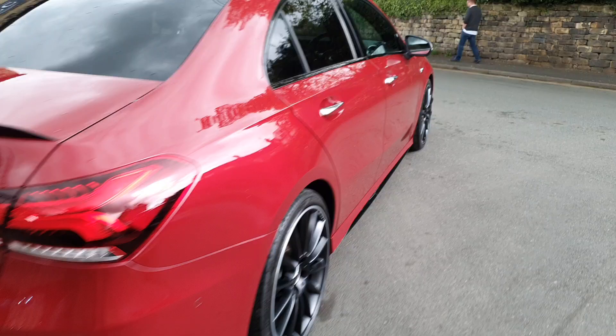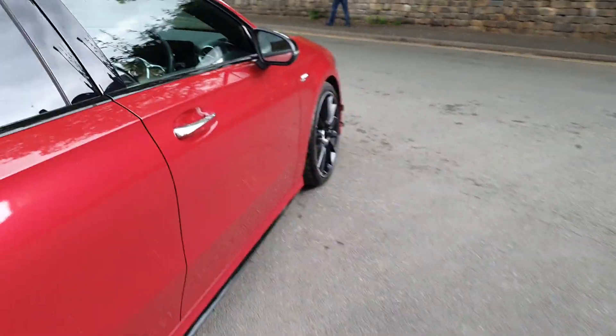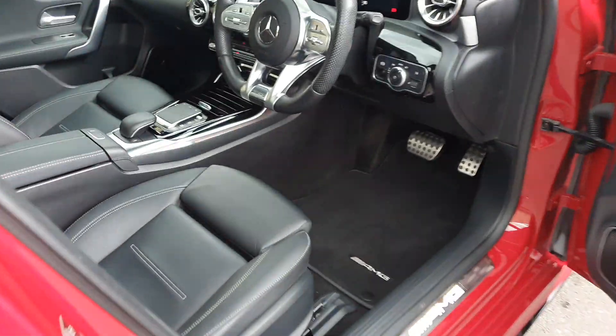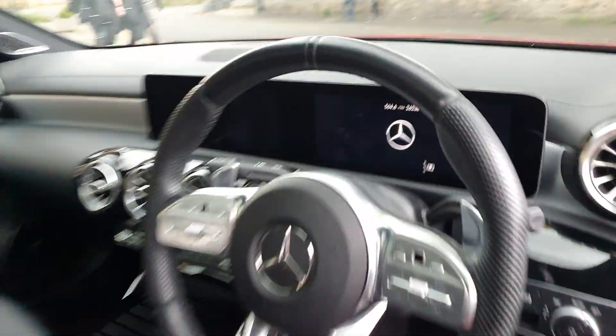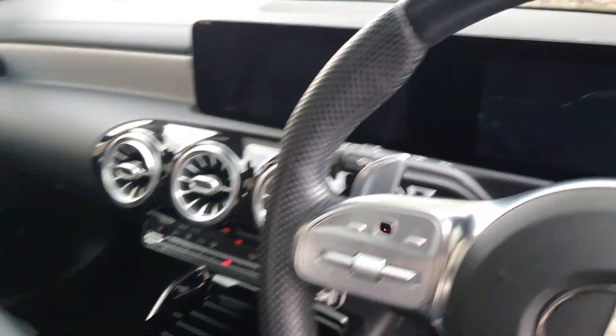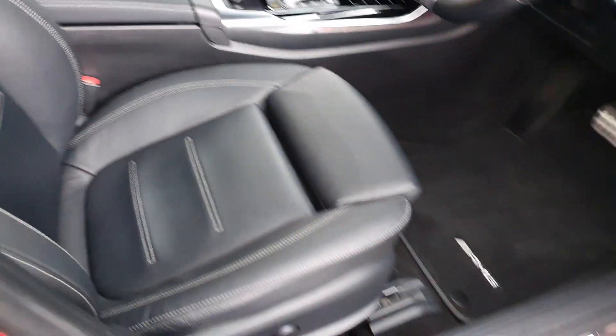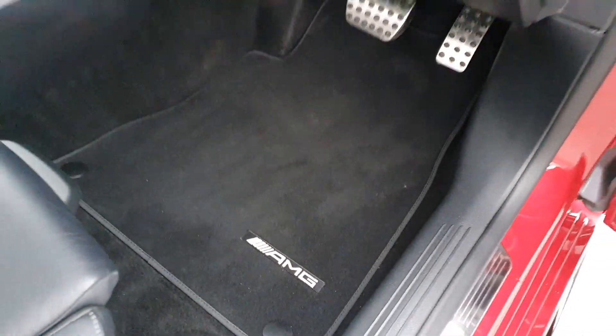Really, really swish. Paint is in fantastic condition, full Mercedes service history, it's only done 26,238 miles. It's got the full Mercedes system and black leather interior.